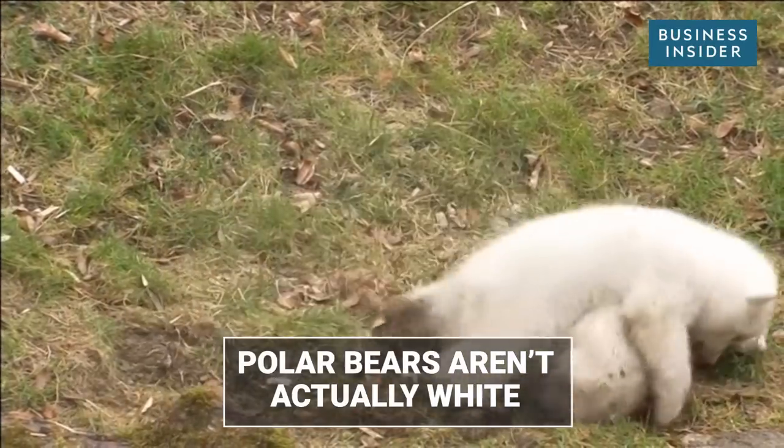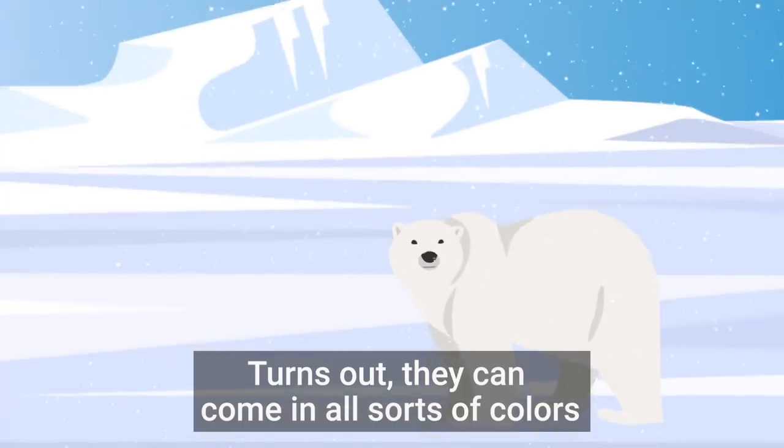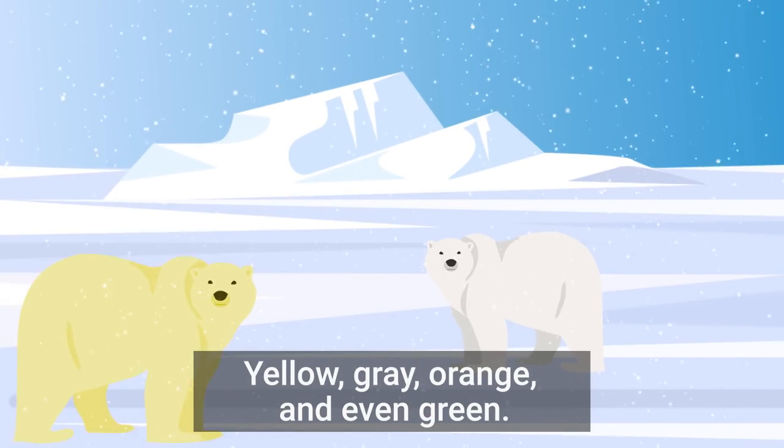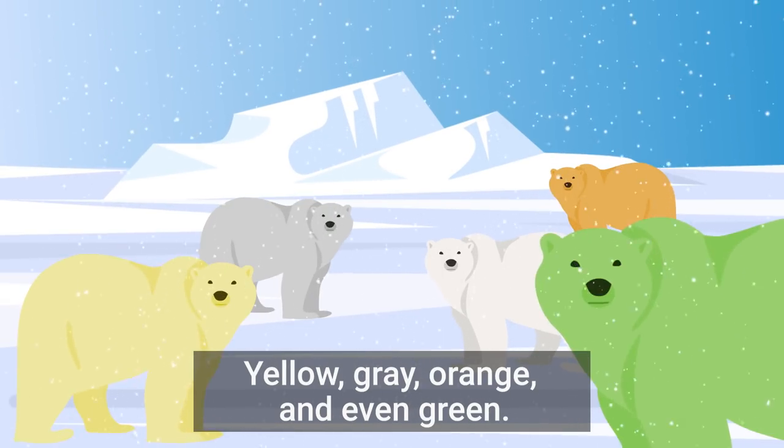Polar bears aren't actually white. It turns out they can come in all sorts of colors — yellow, gray, orange, and even green.